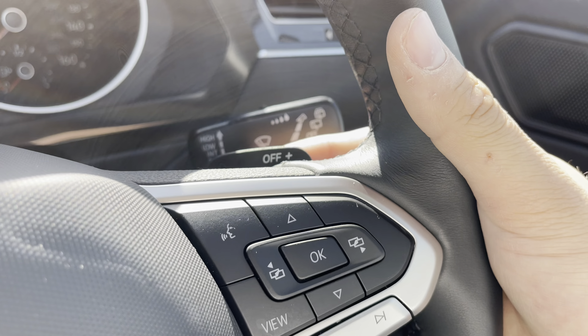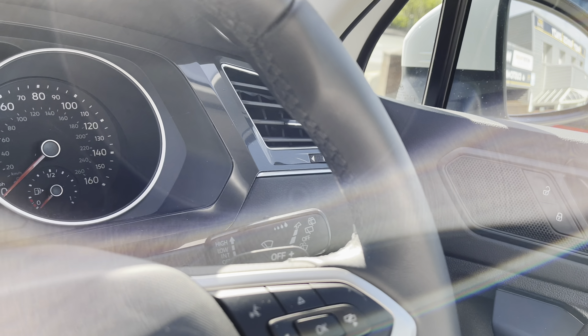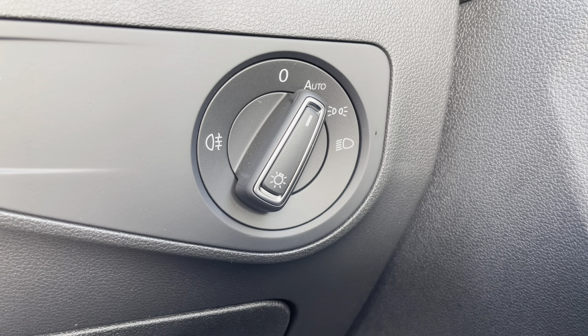There is additional storage space underneath, which also works as a space for a spare wheel. Making our way all the way around, the car has been kept in outstanding condition, and as it has had just one previous owner during its life cycle, you can be rest assured it's had a healthy life.